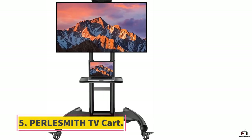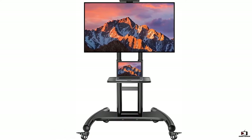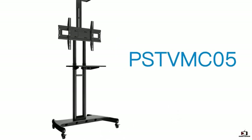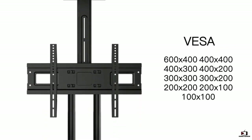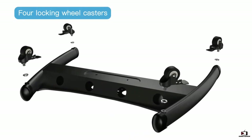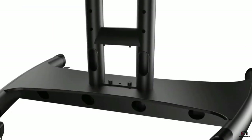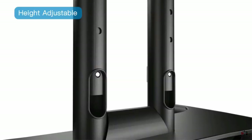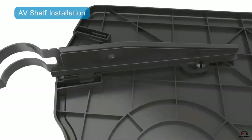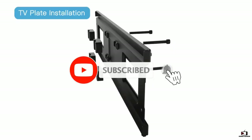At number five, the Pearlsmith TV Cart Mobile TV Cart — a classy and elegant cart crafted from highest quality steel with a classy finish for a perfect interior match. It features a proper cable management system and four caster wheels for easy maneuverability on all floors. It also includes a bottom shelf rack for keeping items like DVDs, laptops, and gaming consoles.